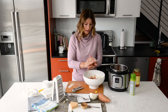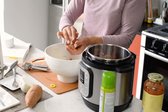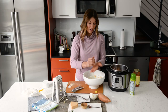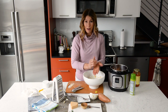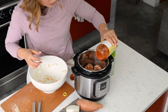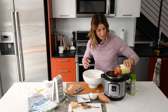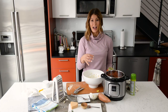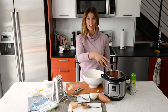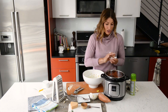Now we just use our hands to form the meatballs — I go a little bit larger than golf-ball size. If you've got kids at home, this is a great job for them; they'll love getting a little dirty helping cook. Once they're in the slow cooker, pour a bit more marinara sauce over the top. Remember: you can always add more, but you can't take it out, so start conservative.